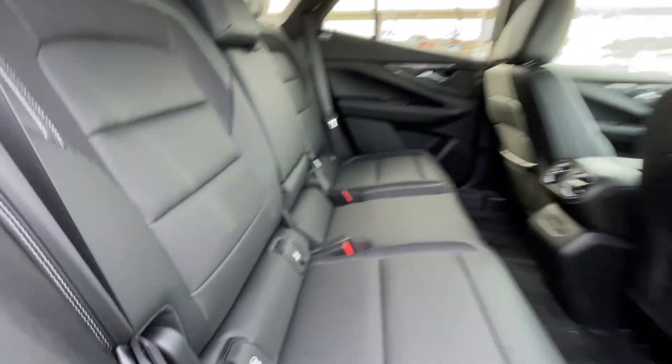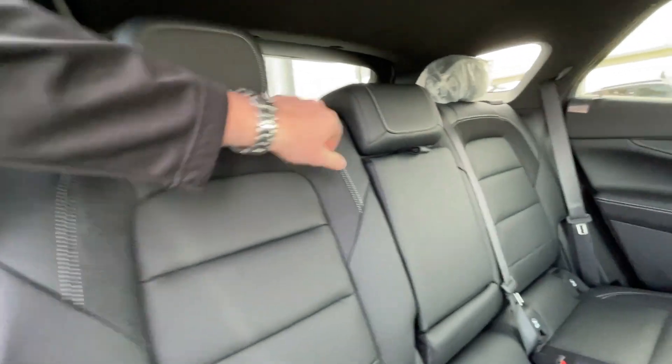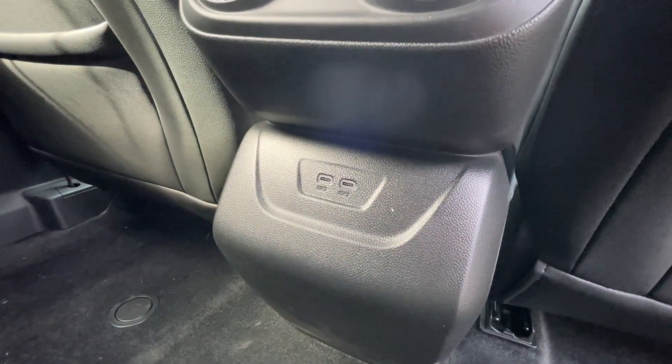Heading back inside the Blazer EV, the back seats are car seat ready and easily collapsible in a 60-40 split, allowing plenty of access to your trunk. Cup holders come down in the middle, and in the center console of the vehicle, we have two vents as well as two USB-C charging ports.